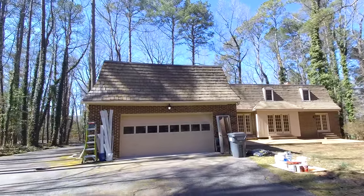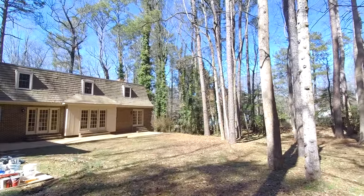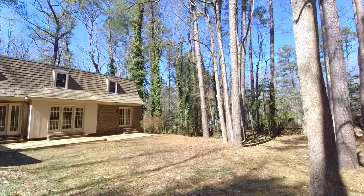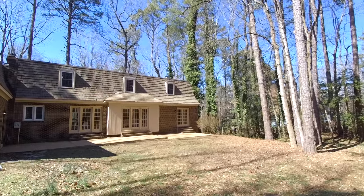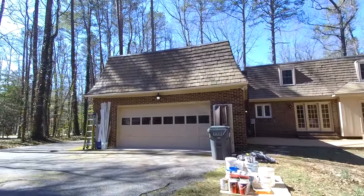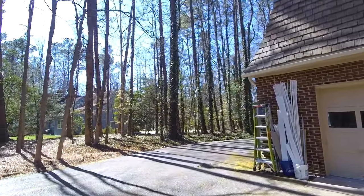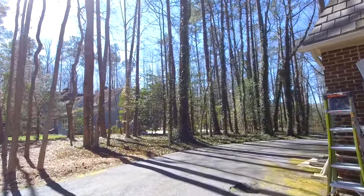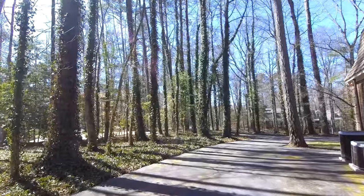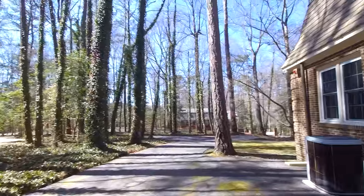As you can see, we've got our two car rear entry garage. A lot of people love the rear entry garage because you don't have that big garage door on the front. Here in the rear we've got a nice patio area that extends quite a ways across the back of the home. Notice we have 100% brick on all four sides. Nice and quiet location, yet we are near all the conveniences that Northern Chesterfield has to offer. I just love these large pine trees nestled all throughout this beautiful location.